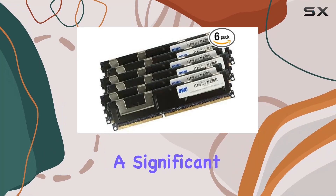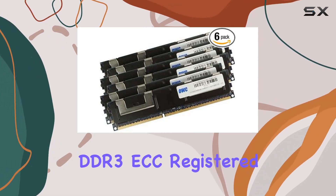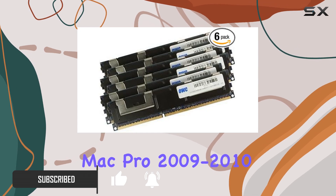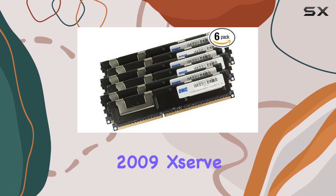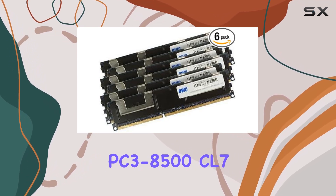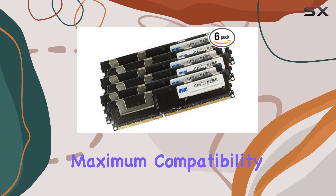Looking to give your Mac Pro a significant performance boost? Look no further than the OWC 96 gigabytes — 6 by 16 gigabytes DDR3 ECC registered memory RAM upgrade module. This kit is specifically designed for Mac Pro 2009 to 2010 Nehalem models 4,1 and 5,1, as well as the 2009 Xserve 3,1, with six 16-gigabyte DDR3 1066 MHz PC3-8500 CL7 registered DIMMs. This upgrade promises a seamless installation process and maximum compatibility with your system.